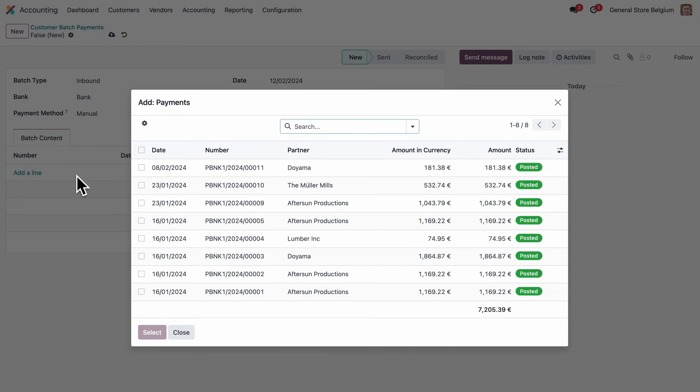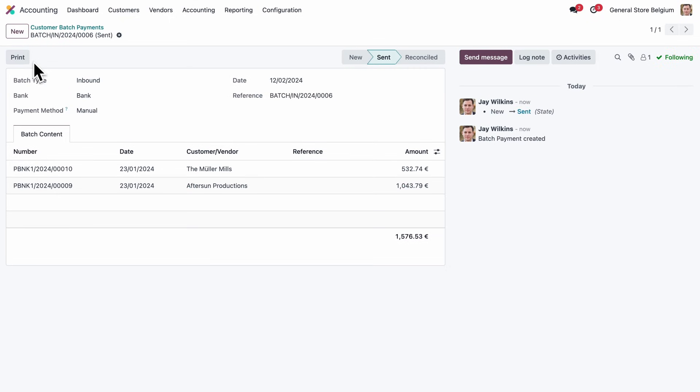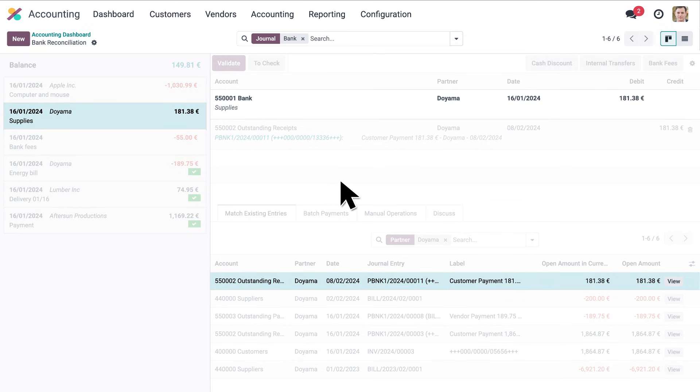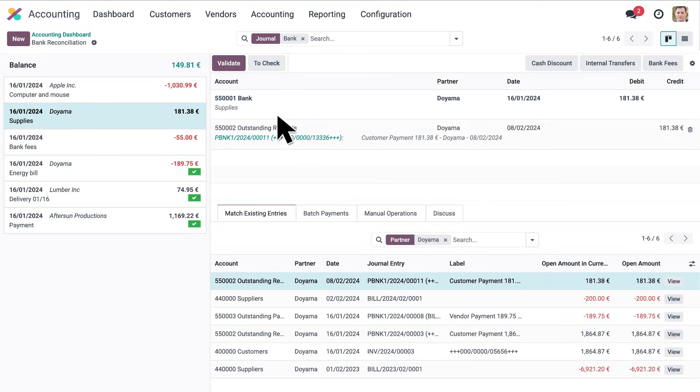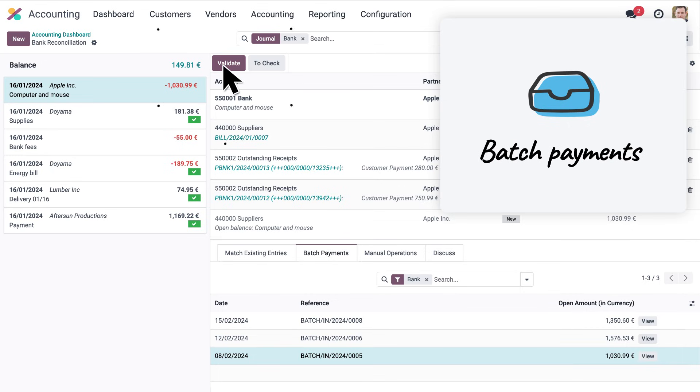Time for some banking action. In just a few clicks, the payments are registered. Most transactions are reconciled automatically, but let's review a few. Odoo automatically suggests matching entries for us. Here's our batch payment — and validate.